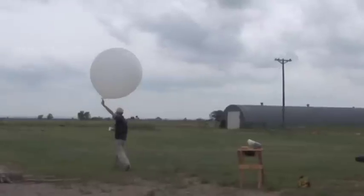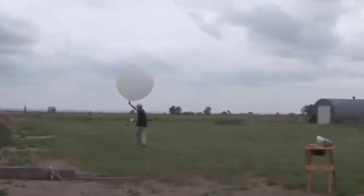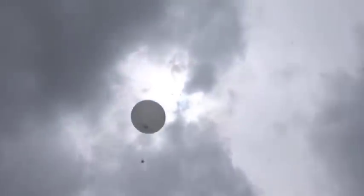We're looking for tornadic thunderstorms in northwest Texas, and my soundings team has just launched a rawinsonde, which measures temperature and moisture and wind above the ground by following a weather balloon up through the atmosphere.